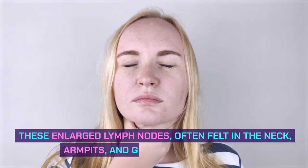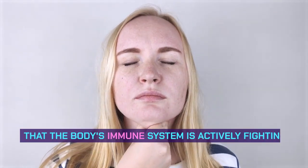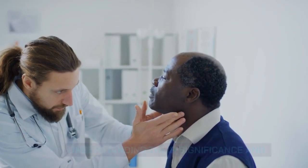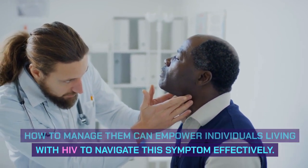These enlarged lymph nodes, often felt in the neck, armpits, and groin, serve as a sign that the body's immune system is actively fighting off the virus. While swollen glands can be a cause for concern, understanding their significance and how to manage them can empower individuals living with HIV to navigate this symptom effectively.